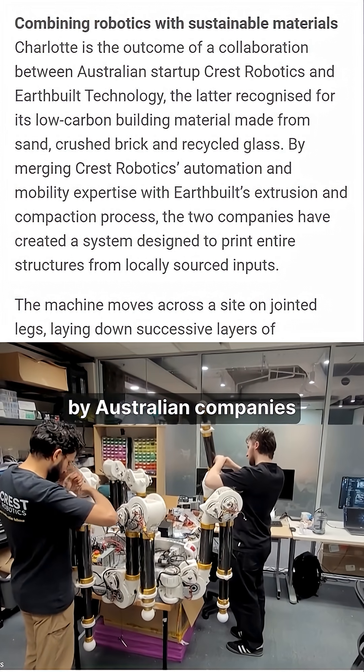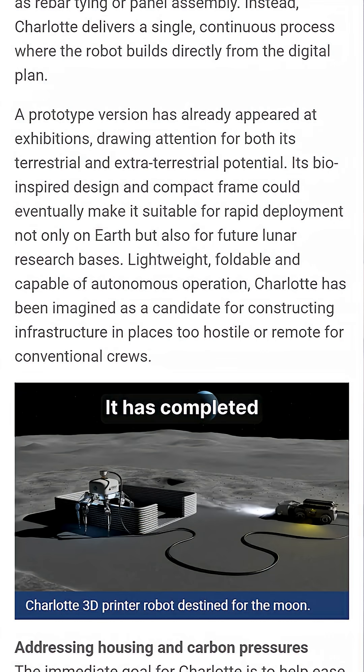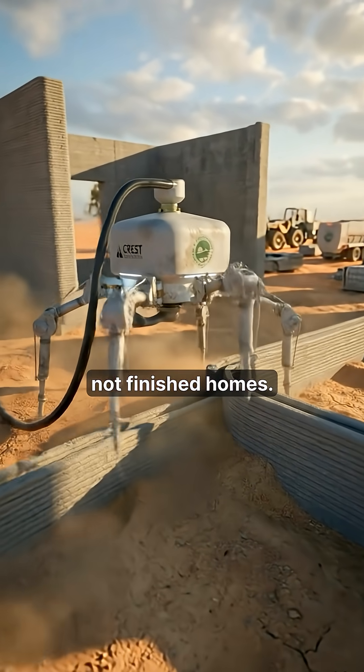Charlotte is being developed by Australian companies Crest Robotics and EarthBuild Technology. It has completed its first prototype, but for now it only builds wall cells, not finished homes.